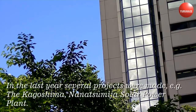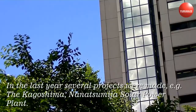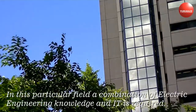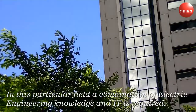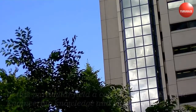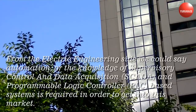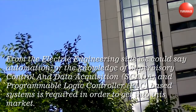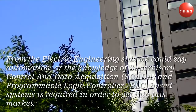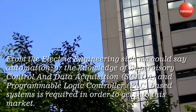In the last year several projects were made, for example the Kigashima Nanatsuma solar power plant. In this particular field, a combination of electric engineering knowledge and IT is required. From the electric engineering side, we could say automation, or the knowledge of supervisory control and data acquisition (SCADA), and programmable logic controller (PLC) based systems is required in order to get into this market.